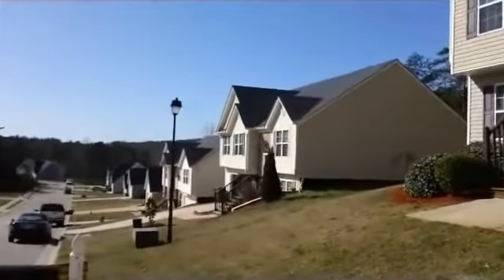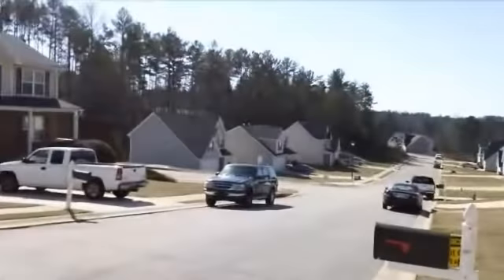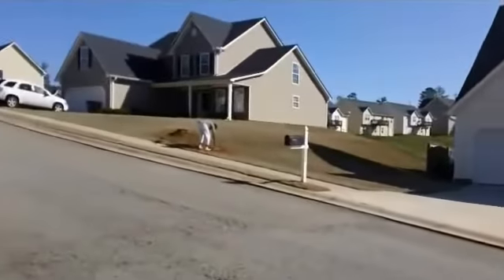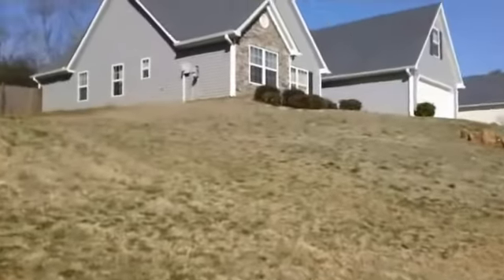We are at 5007 Grist Mill Drive in Villa Rica, Georgia. This house is in the Luther Mill subdivision. The schools are Myra Lake Elementary, Foreplay Middle, and Alexander High.